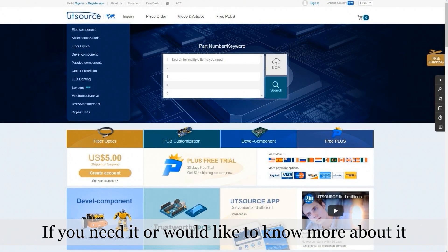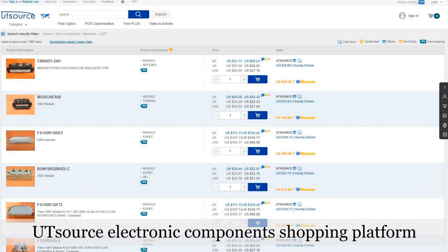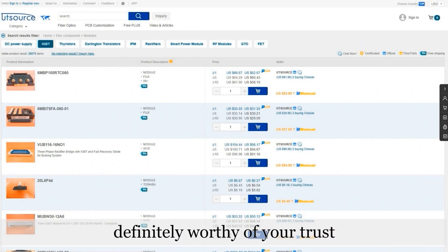If you need it or would like to know more about it, come to UTSource.net, UTSource electronic components shopping platform. Over 10 years of service in more than 180 countries and regions around the world. We are professional, definitely worthy of your trust. We are awaiting your visit.